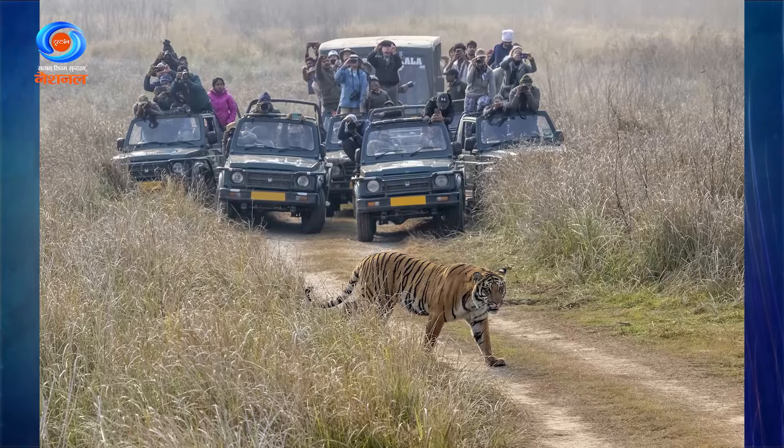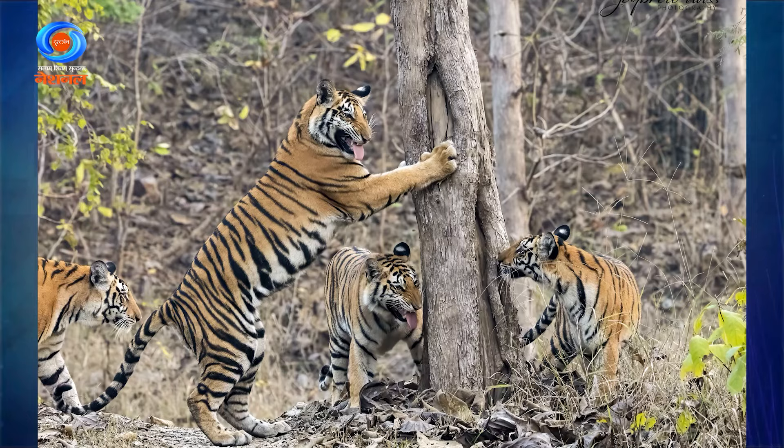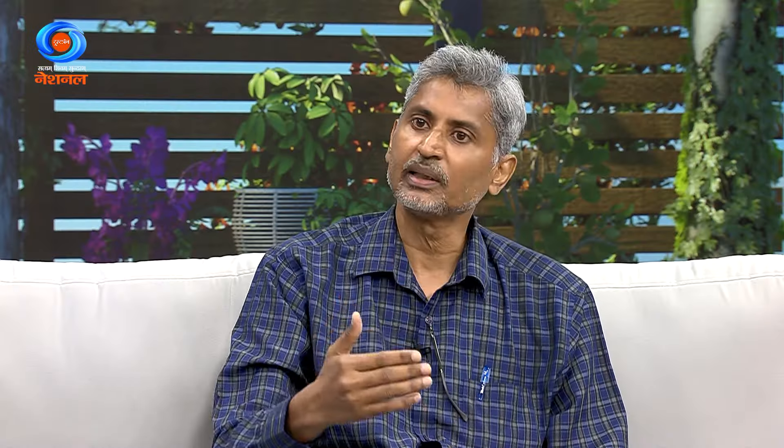What challenges do you face as a wildlife photographer? Once we go inside the jungle and particularly when we see a tiger, there is a lot of commotion — a number of vehicles come. Tigers attract tourists and things get disorganized, so many times if you are about to take a good frame, somebody stands up and you lose your shot. This is something that requires organization, discipline, and people need to be self-disciplined.